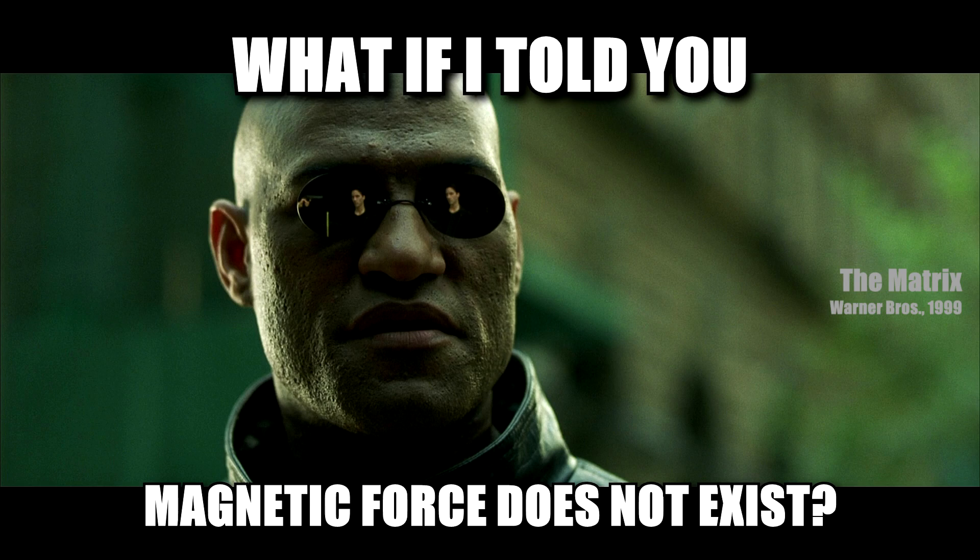But what if I told you magnetic force does not exist? You might react with skepticism — no, no, no, no — or anger: 'That's it! You've crossed a line.'